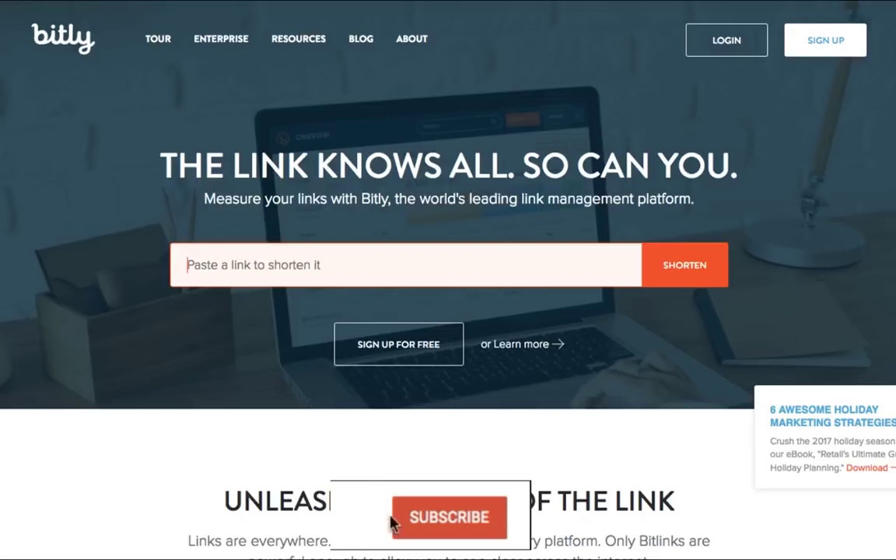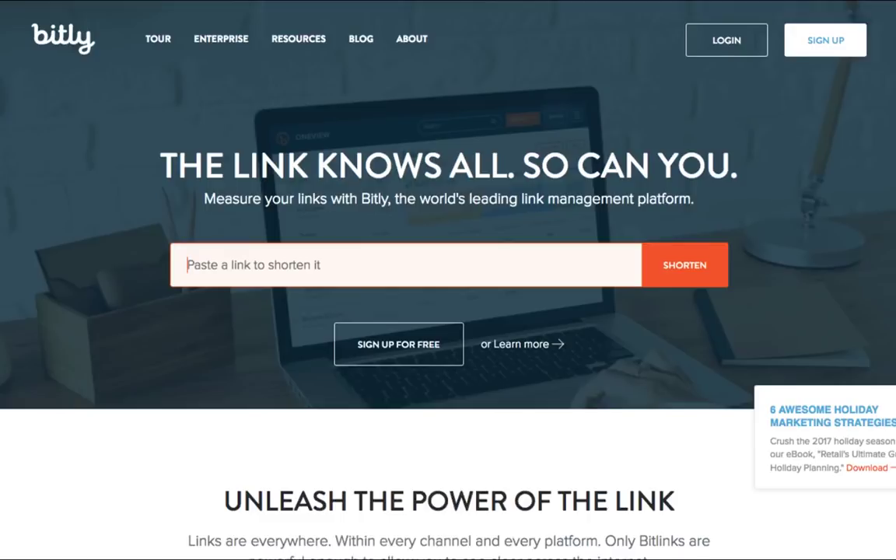Bitly is one of the original link shorteners that also allows you to track click-through rates. Click-through rate is a key metric of how well your content engages your audience, so companies will be keeping a close eye on this metric. When you create an account on Bitly, you can see how many people click on your links in a simple dashboard.